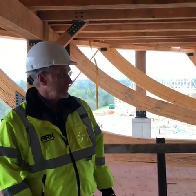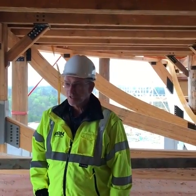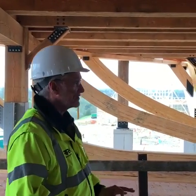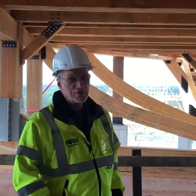Good afternoon. We're down at the Ark Encounter site. We're here in the life-size Noah's Ark under construction in Williamstown, Kentucky, and we're here in the bow section. This is the last section of the main body of the Ark to be completed, and this will be sealed up very, very quickly.